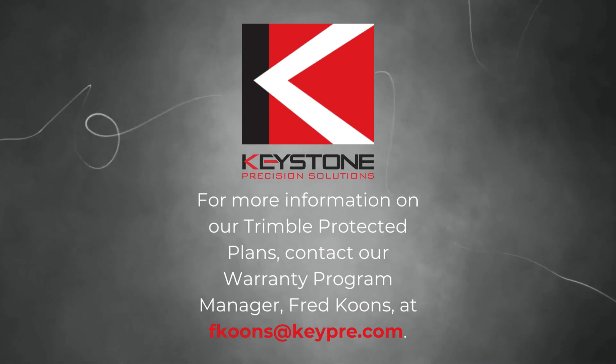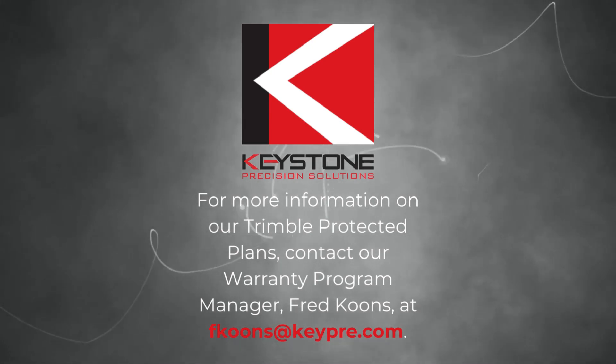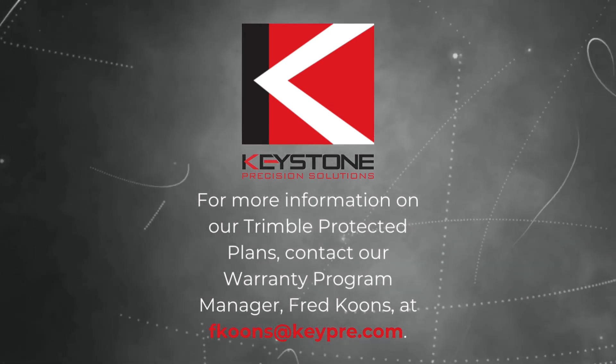For more information on the Trimble Protected Plans that Keystone offers, contact our Warranty Program Manager, Fred Coons, at fcoons.keypre.com.